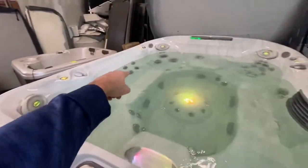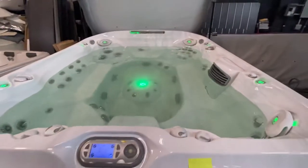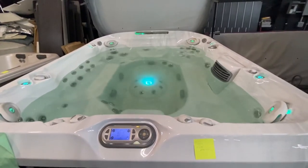High cool-down stop — one, two, three, four, five, six, seven, and eight big seats inside here. Aegean Hot Tubs in Cincinnati and also Columbus.